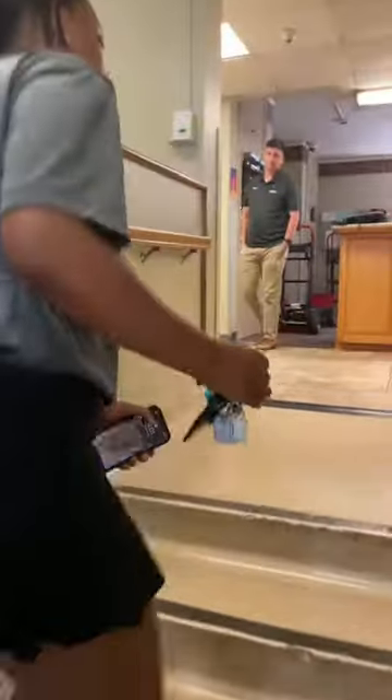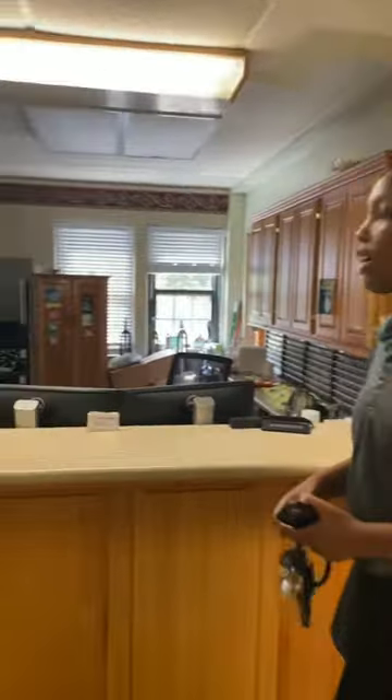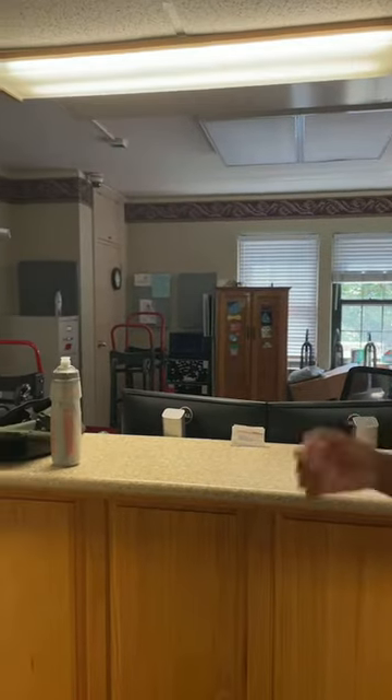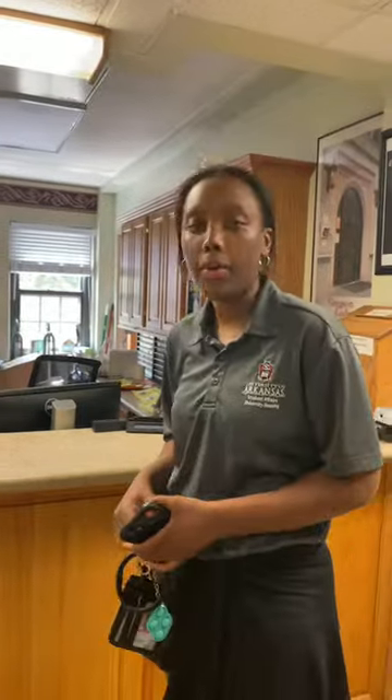So right when you head inside, you can step up this way and you'll be at the front desk. This is the main spot where you'll get your packages and check out equipment. There'll be RAs here during the day, and in the morning Adam, the admin, will be here to help you out with anything.